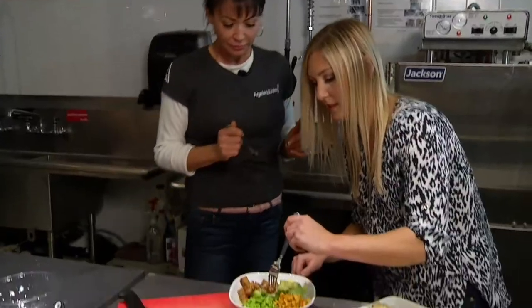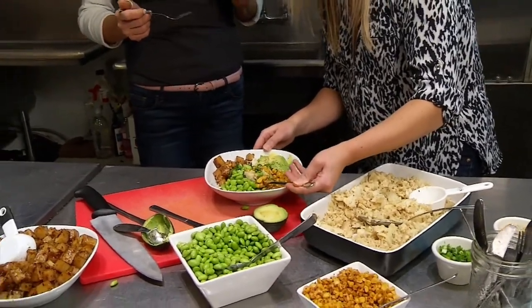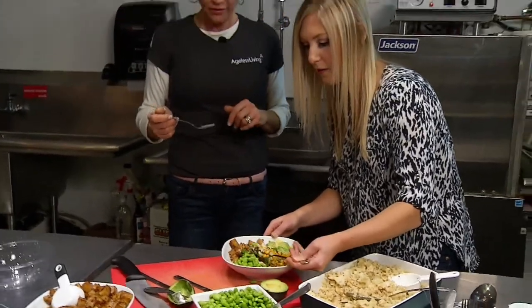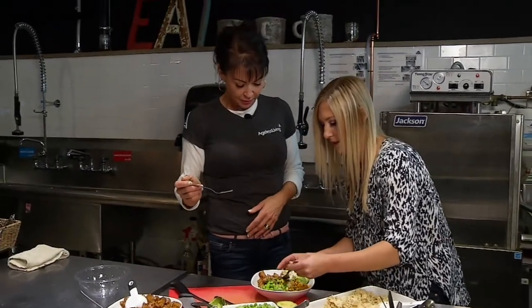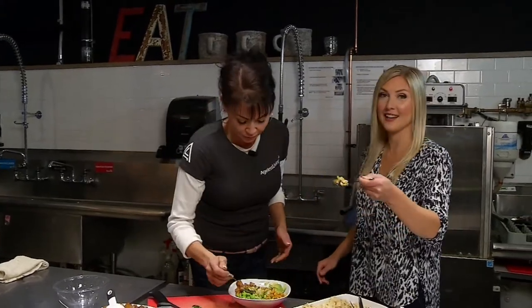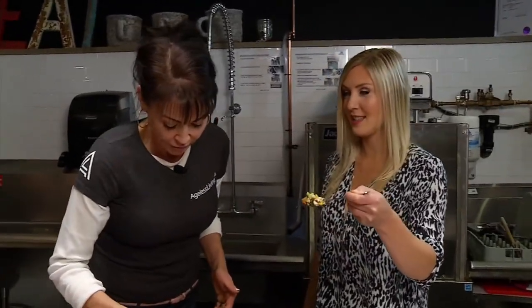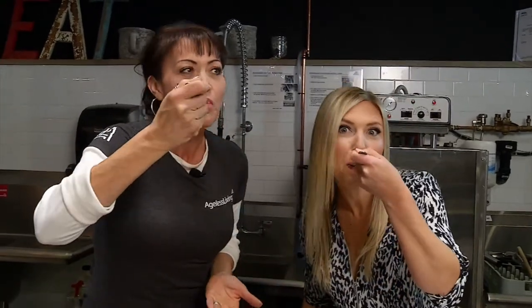We better have a bite. A potato, some cauliflower, corn — oh my goodness, I don't know if you can fit that much. I have to get everything. It's called the perfect bite. And we're going to cheers this. Cheers! Mmm, high five!